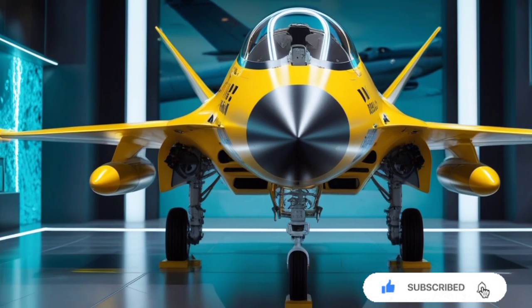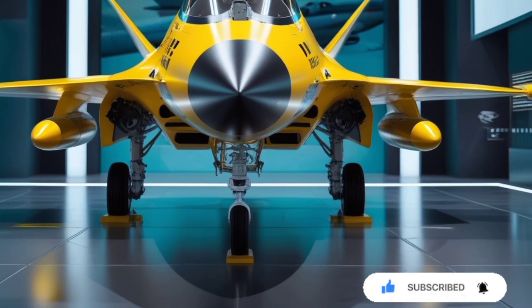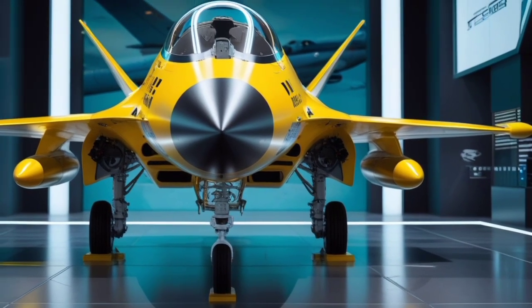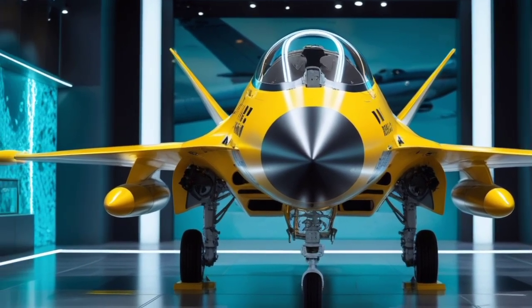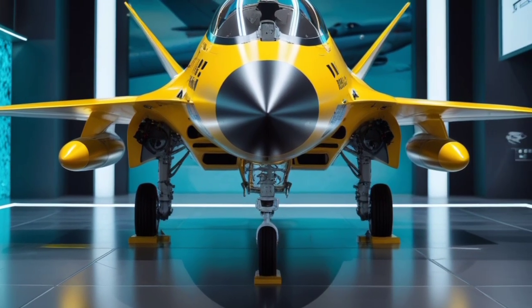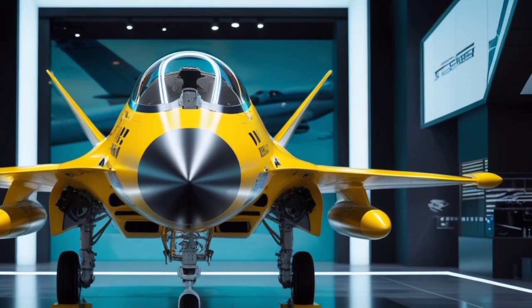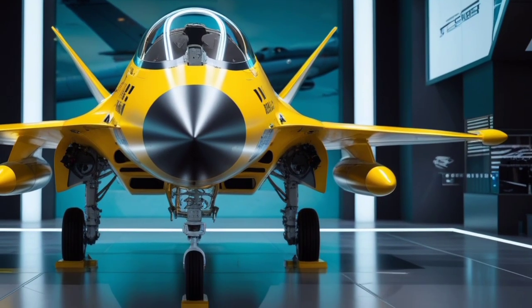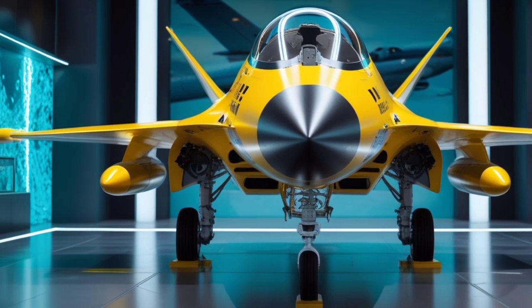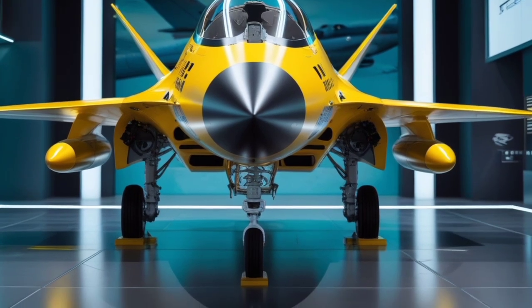Welcome back to USA Auto Car Reviews, your go-to channel for high-octane insights and expert reviews on the most thrilling machines in the world. While we usually focus on cars, today we're taking it to the skies for something truly special. We're diving into the 2025 Mitsubishi F-2 fighter jet, a marvel of Japanese aerospace engineering that's turning heads with its updated technology and sleek aesthetics.